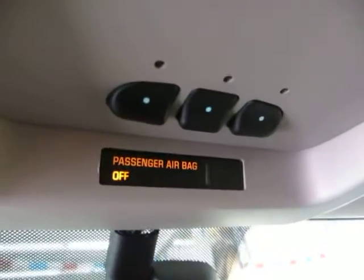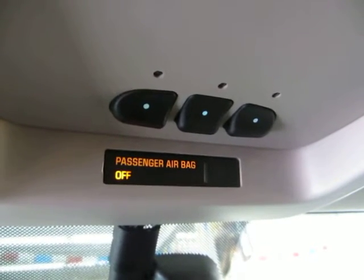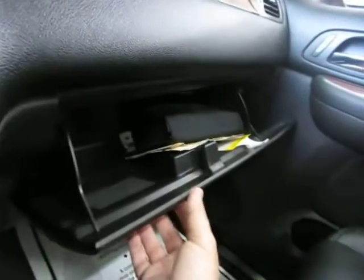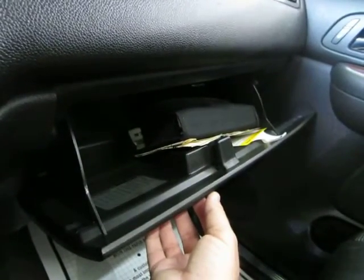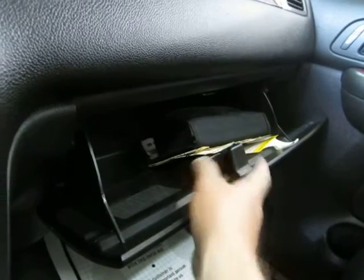Up at the top, you've got your HomeLink universal garage door opener — you can program up to three garage doors or gates. Map lights are up top as well. Your main glove box contains the owner's manual with its casing and all supplemental booklets, as well as the original window sticker showing over $53,000 MSRP.